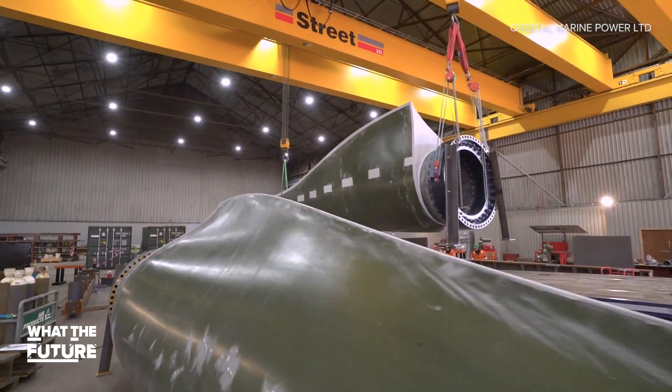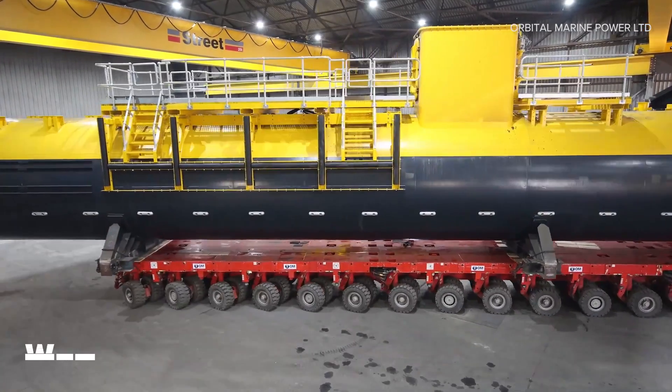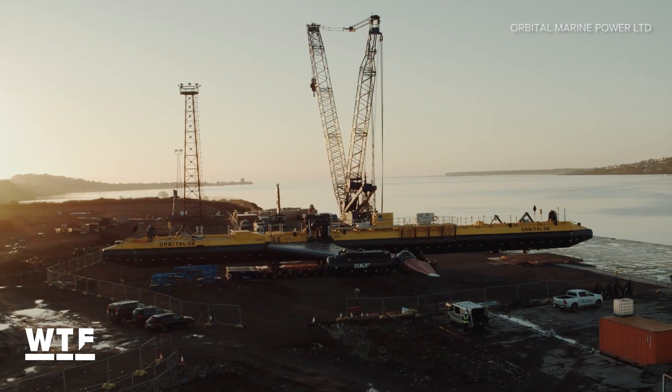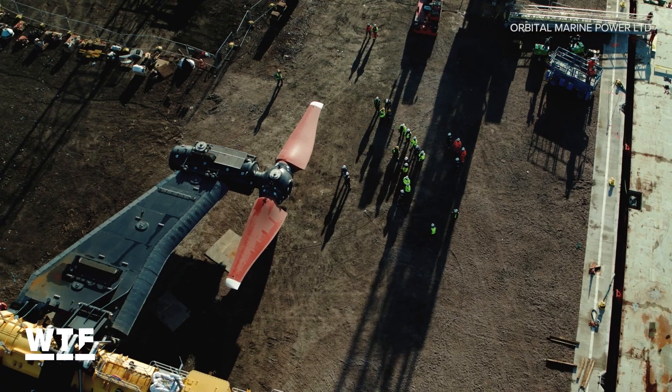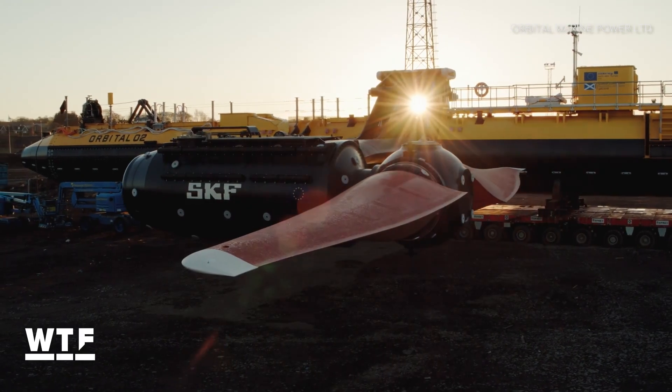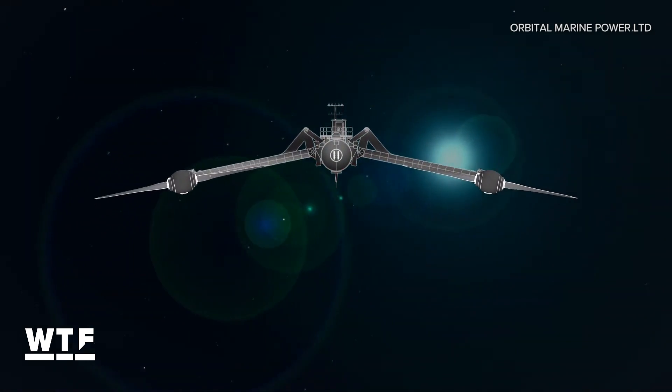The O2 is a floating turbine about the size of a 747. It's 74 meters long with arms that reach 18 meters below the surface. The O2 weighs in at about 680 tons, and those rotors are 20 meters each, sweeping an area of more than 600 square meters.